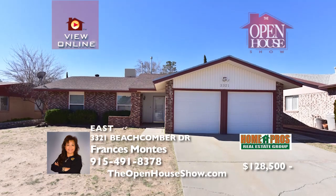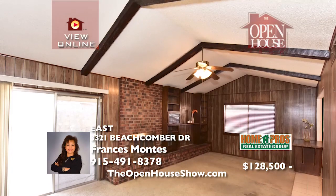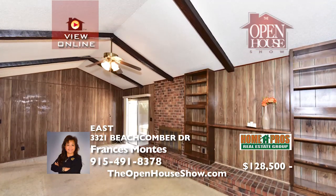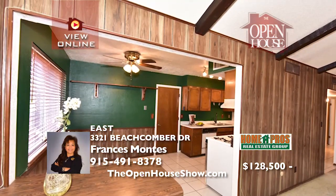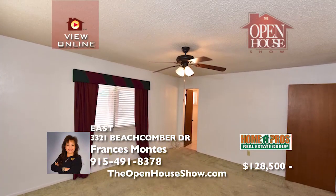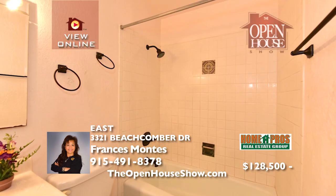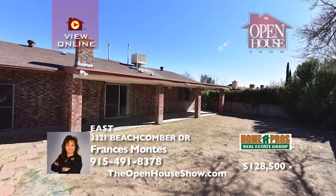Look at this amazing home with three large bedrooms and one and three quarter baths. The living centers on a gas wood fireplace and opens to the kitchen. The owner has added extra storage in the garage attic with a pull-down step ladder. The backyard features a covered patio and a large Morgan storage building — yes, for even more storage. This home is perfect for a first-time home buyer with a growing family.